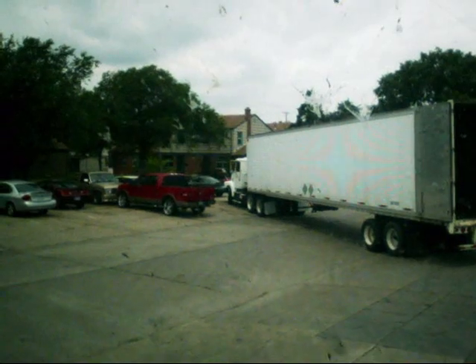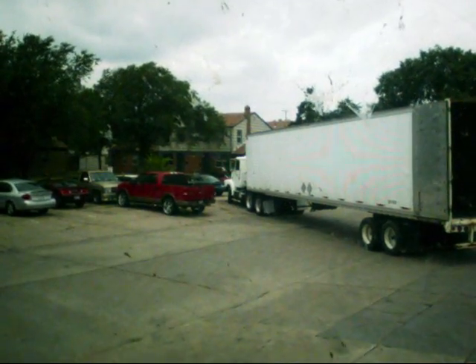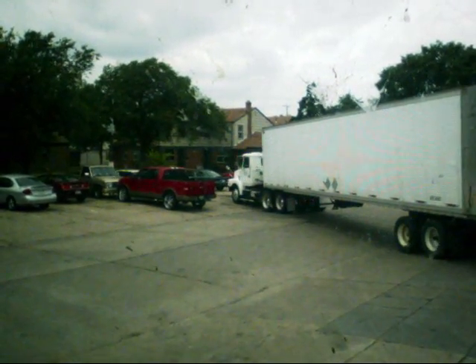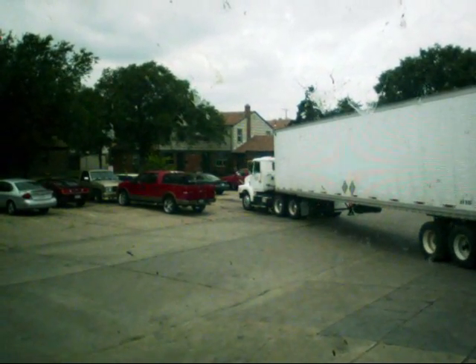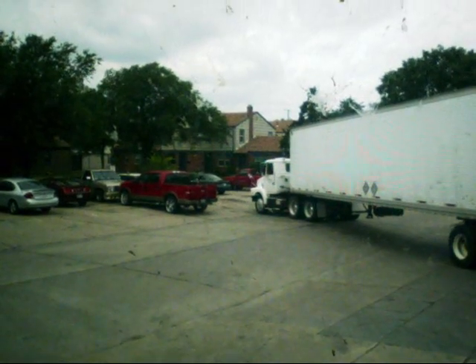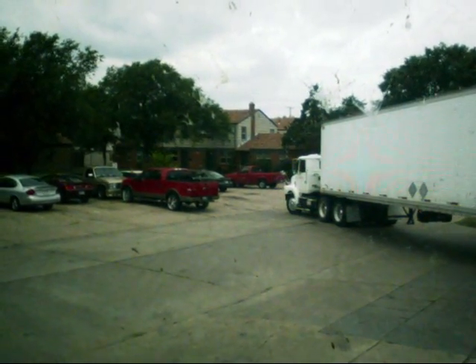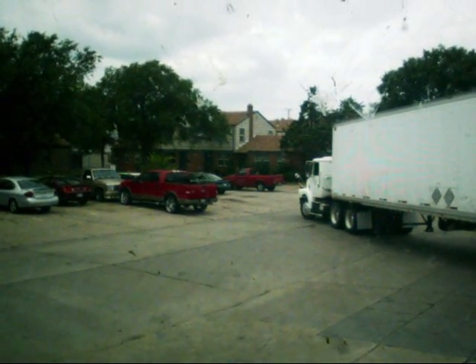This guy is backing into the dock, two doors for beef. And it's a blindside, which means it's on your right-hand side where you can't see everything. You've got to move your mirror as you go back. That's how close everybody gets.